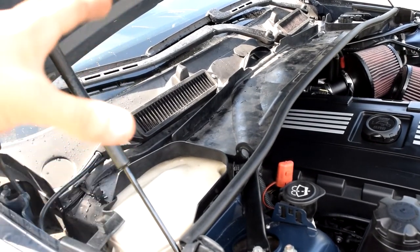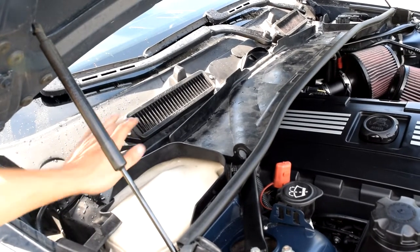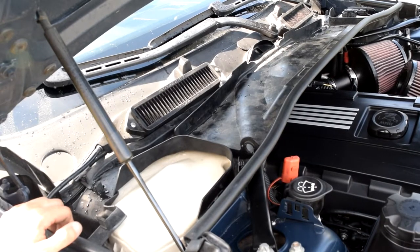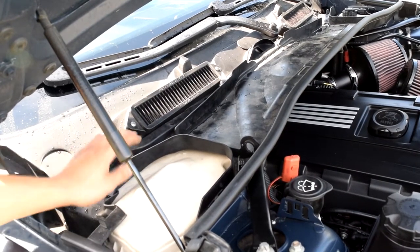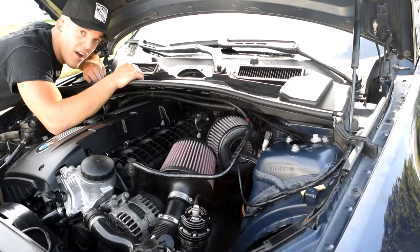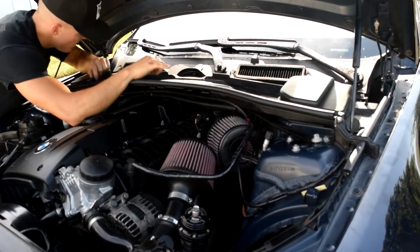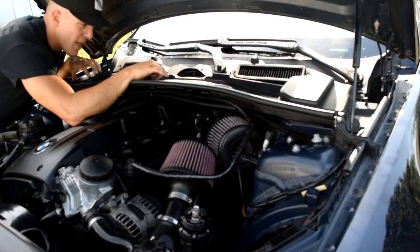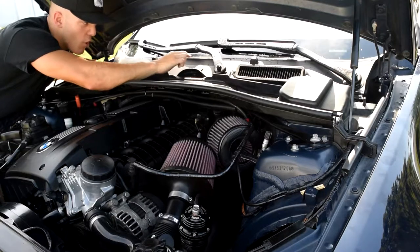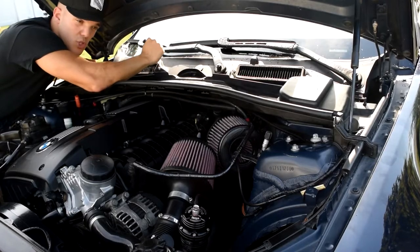I just want to share this with you guys because no one really says what the bad side of these filters are — people just revert back to stock and don't say why. But I'm going to keep the filters in; I just threw this plastic piece back in to stop the water from going right down into the engine bay. The plastic piece here is going to stop the water from going straight down into the engine and channel it back off to the sides where it's supposed to be.